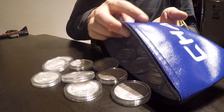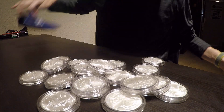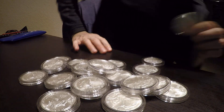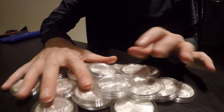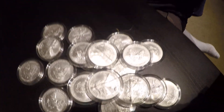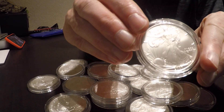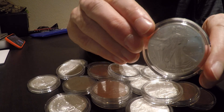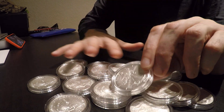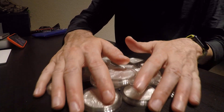I have a roll of American Silver Eagles, as you can probably see, and they are all 2007 Silver Eagles. They're all in really good shape.